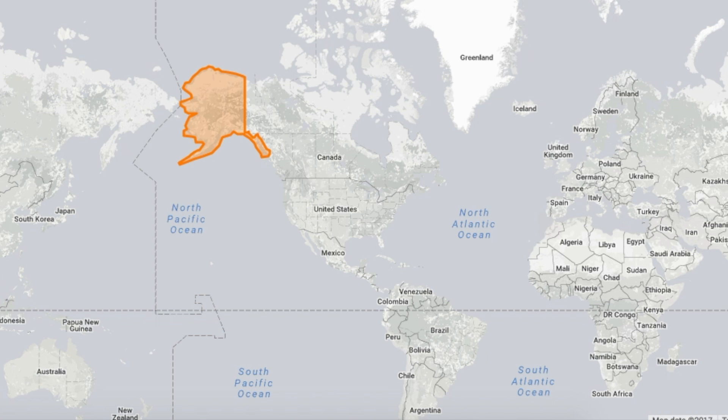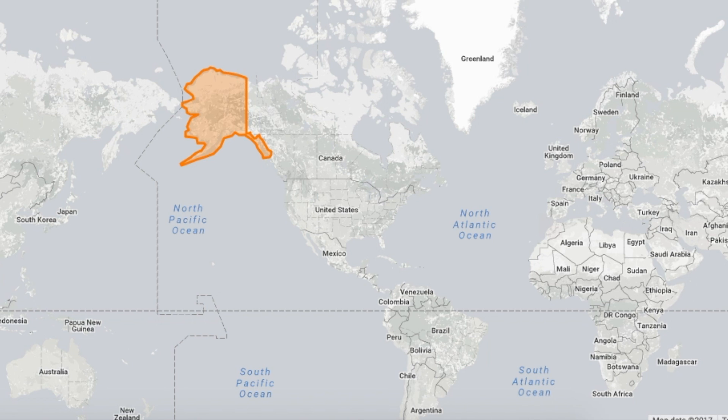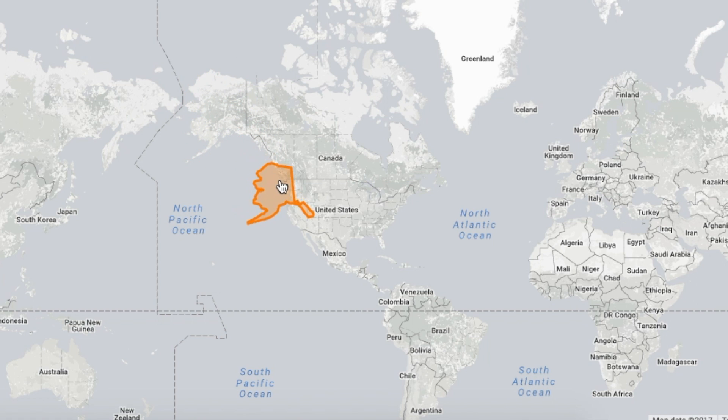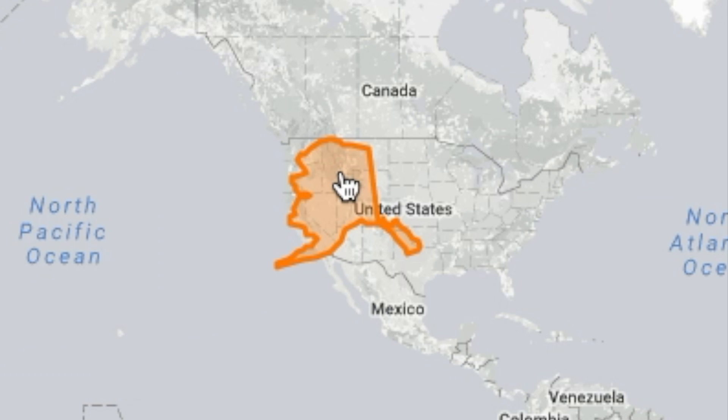Alaska, the biggest US state, towering above the rest in the Arctic Circle, looks as if it could stretch all the way from Florida to California. But like Greenland, Alaska is very far away from the equator, making its landmass appear distorted and exaggerated. If we place it on top of the contiguous USA, we can see that, while it's still big, it's really only about a third of the size it appears when it's up on its icy throne in the north.